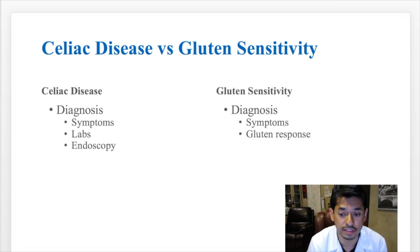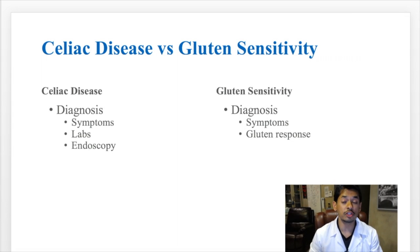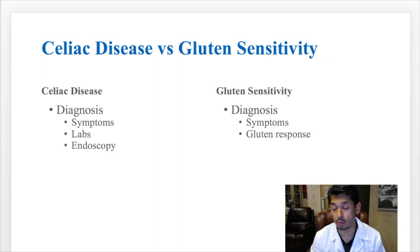The diagnosis for celiac disease is based on symptoms, labs, and endoscopy, which gives us a pretty good idea if you have it. The diagnosis for gluten sensitivity is different — it's based on symptoms alone. There is no blood test that will tell me you are sensitive to gluten. We do what's called a gluten challenge, where we see how you feel with gluten. If you feel bad, we have you avoid gluten products. If you feel better and don't have blood work consistent with celiac, most likely you have gluten sensitivity.